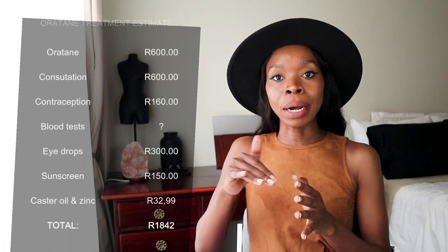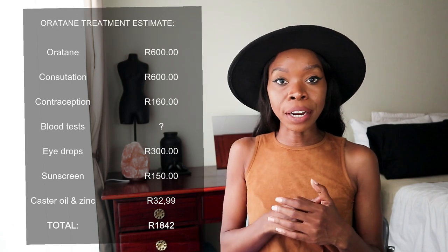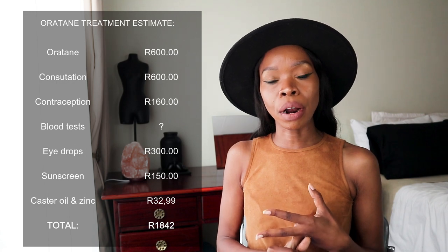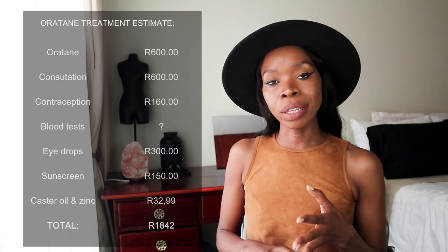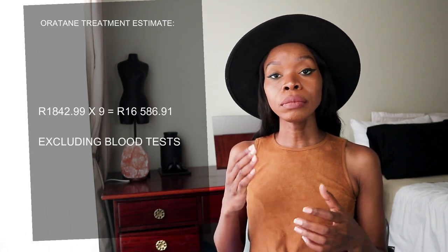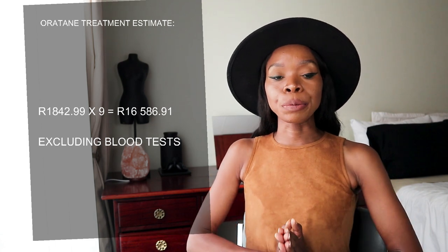You must remember that 1,800 rand is on a monthly basis, and it can fluctuate as well. As I mentioned, I was on the treatment for around 9 months. So I took 1,800 rand and multiplied it by 9 months — it gives me around 16,000 rand. Within my experience of being on the Oratane treatment, I didn't have to pay that 16,000 rand for the entire treatment.